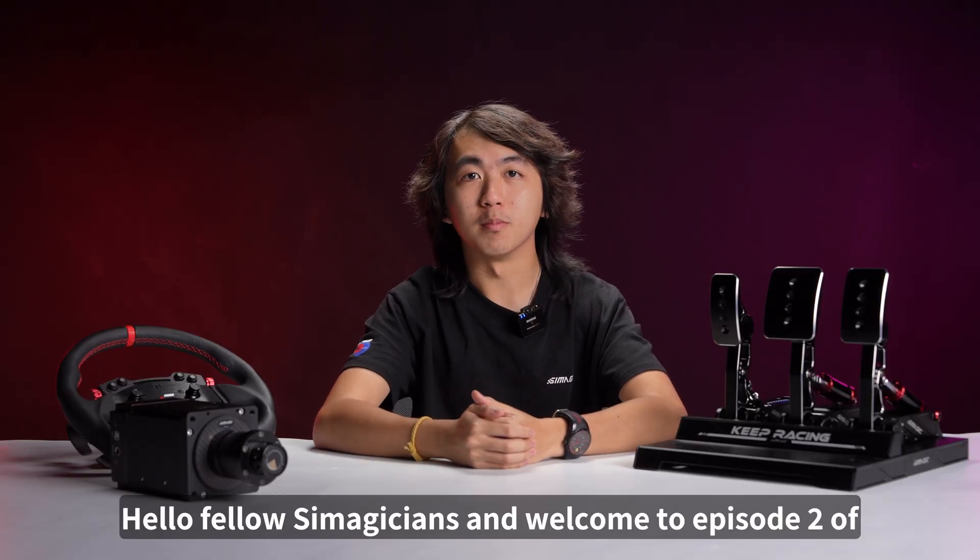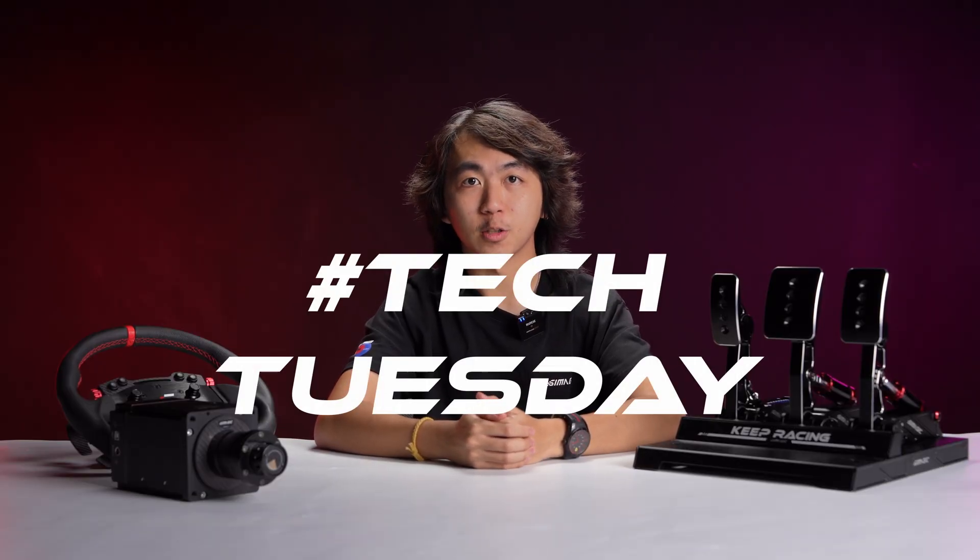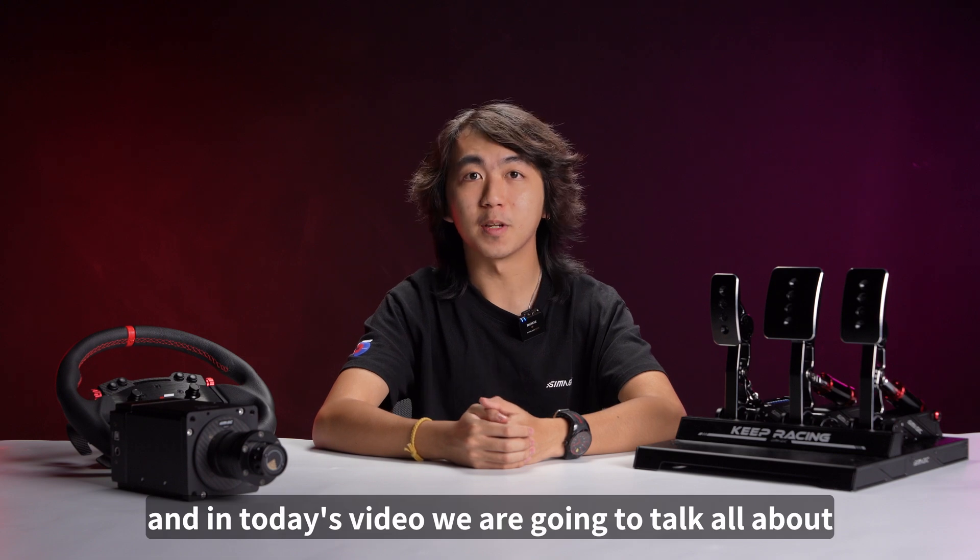Hello fellow simmagicians and welcome to episode 2 of Tech Tuesday. In today's video we are going to talk all about ergonomics.